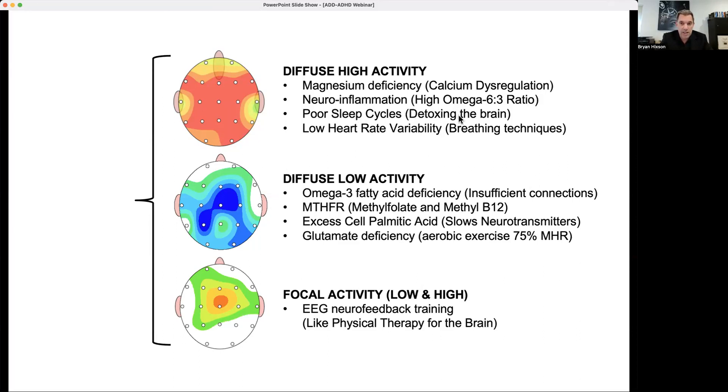Poor sleep cycles are another factor — that deep sleep cycle is what detoxes the brain, and so many kids aren't getting proper sleep. Low heart rate variability is also important. When you're in a stress state, the basal ganglia and limbic system regulate your heart rate to be exactly the same every time. When you're not stressed, only breathing changes heart rate — when you breathe in, your heart beats a little faster; breathe out, a little slower. We want this variability, and there are breathing techniques we can teach to control that and lower stress, which then allows the brain to relax.